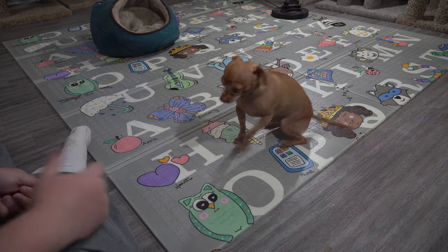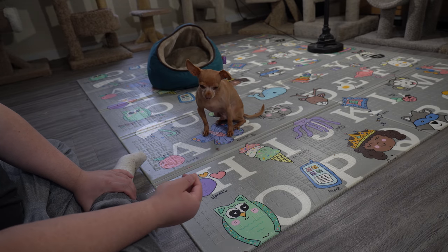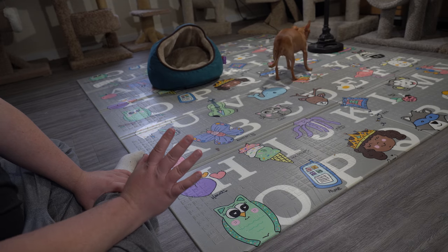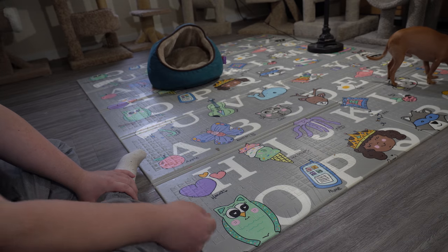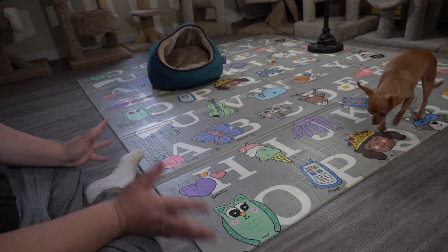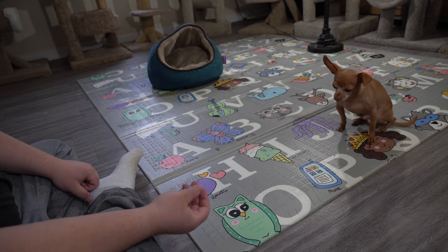Let's go into how I taught him. For sit, I just did the typical method where you hold a treat in your hand and make him wait. Once he starts sitting down — the moment he does — you praise him and give him the treat. Took about a month. It was his first trick. He was kind of a bad shelter dog, so yeah, it was really frustrating.